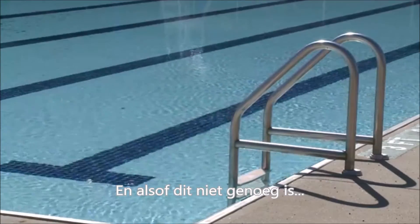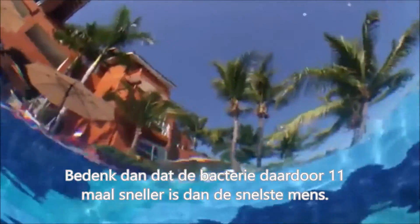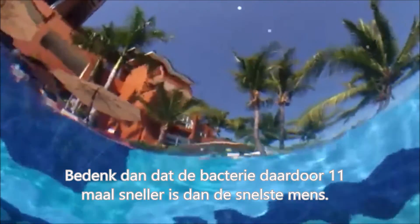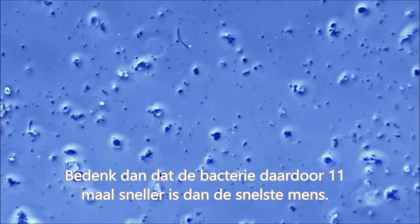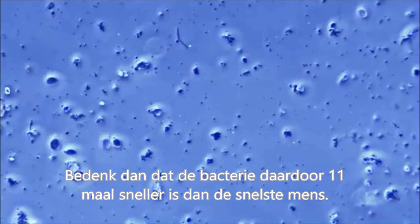If that doesn't sound impressive to you, consider that the fastest swimming speed of a human ever recorded was about 5.5 miles per hour. Thus, the bacterium using the flagellar motor can move about 11 times faster than the fastest human swimmer ever recorded.